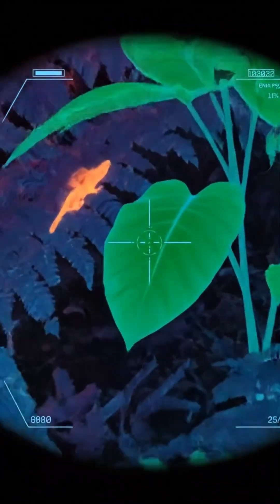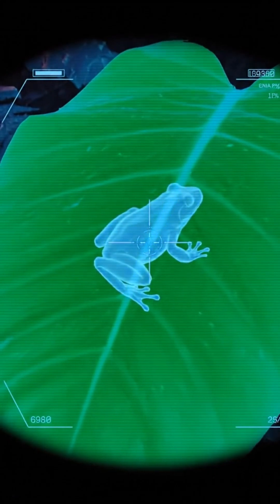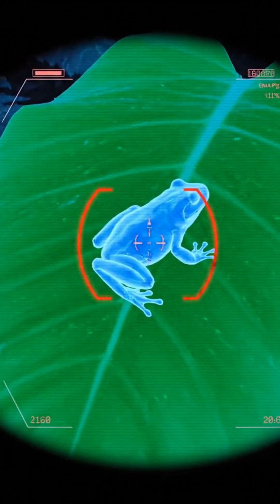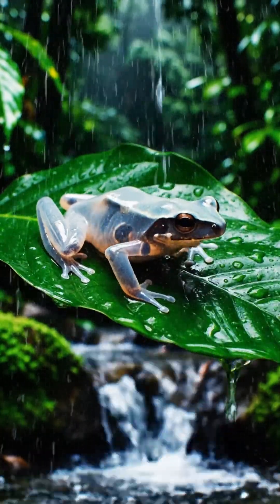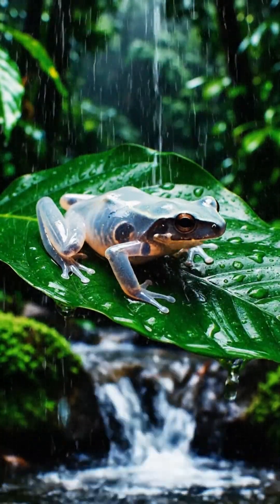Scientists believe this transparency helps the frog survive predators. By making its outline disappear when light passes through its body, the glass frog becomes almost invisible — a biological form of optical camouflage.